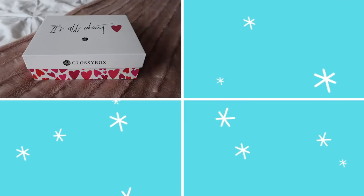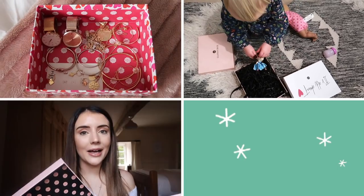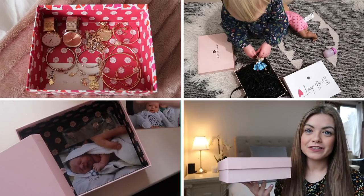I've used my previous month's Glossy Box as a jewellery storage box. I'm going to make a little busy box for Evelina. I am going to use mine to put some memories in. I like to use my Glossy Boxes to store Ellie's hair accessories in them.